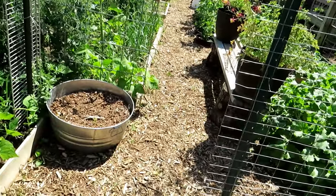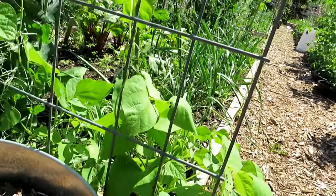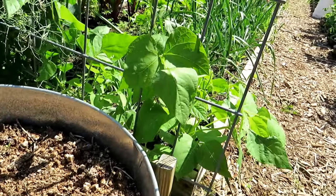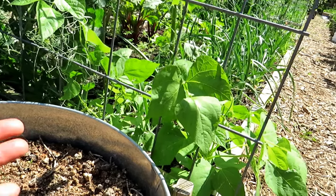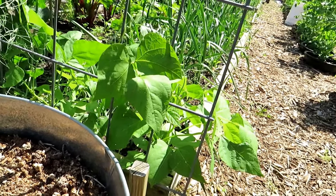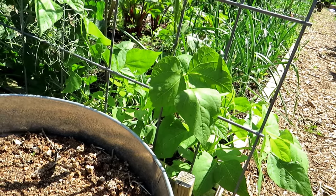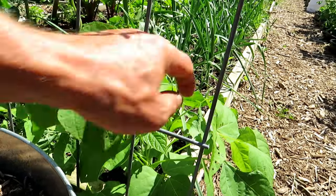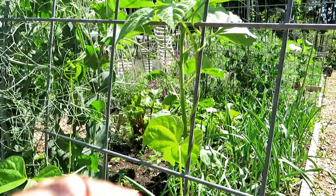Beans were everywhere. Cleaned out the path with the weed eater. These are all green beans that self-seeded — I just might do that every year. I didn't have to do anything, didn't have to buy seeds. They fell on their own and started growing when they felt the temperature was right, and they look really, really good.